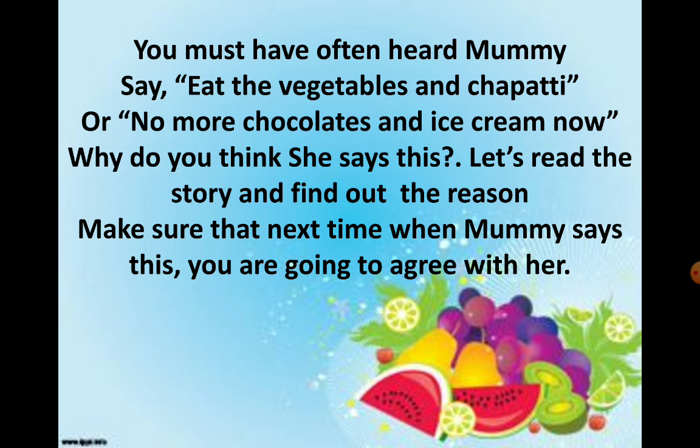You must have often heard mummy say: eat the vegetables and chapati, or no more chocolates and ice creams. Why do you think she says this? Let's read the story and find out the reason. Make sure that next time when mummy says this, you are going to agree with her.